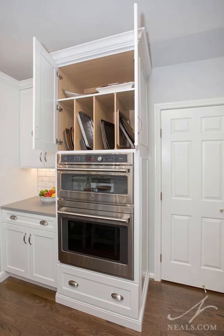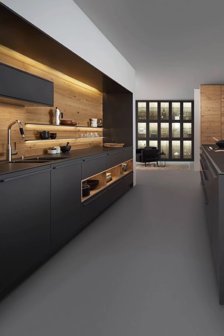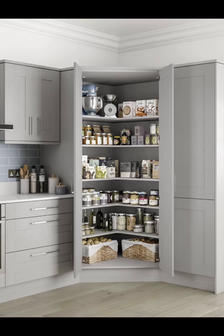Welcome to Home Paradise, the ultimate destination for all things related to home design and renovation. In this 4-minute video, we are about to embark on a captivating journey through the mesmerizing world of modern kitchen cabinet designs.